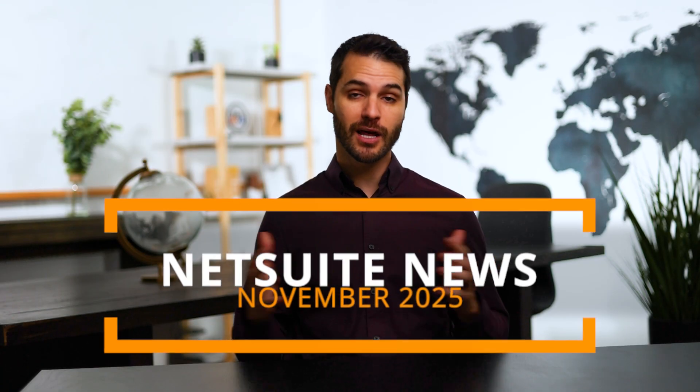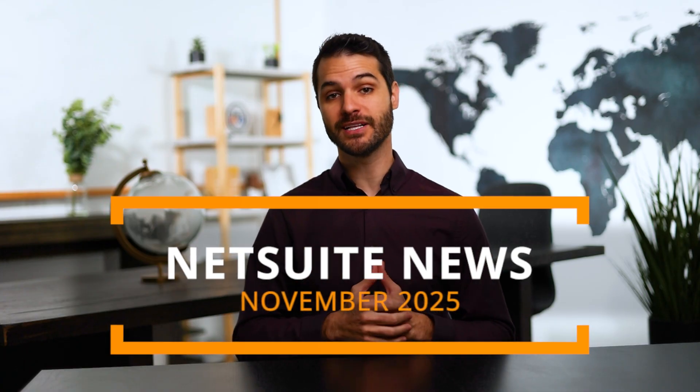Welcome back. My name is Chris and I'm bringing you the November edition of NetSuite News. I have a lot of different things to talk about, so let's get straight into it, starting with the NetSuite certifications.